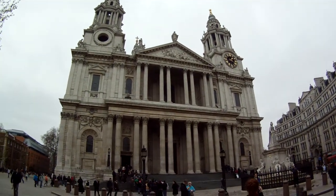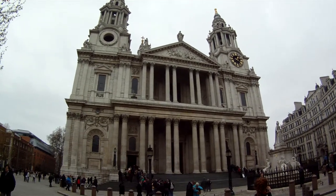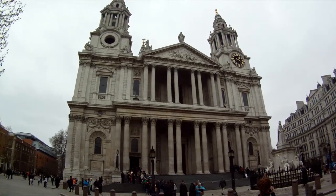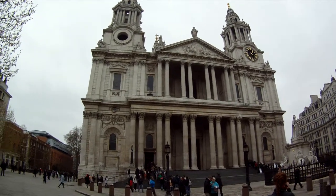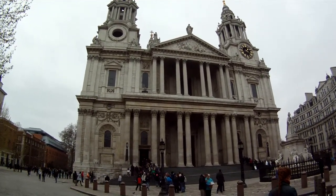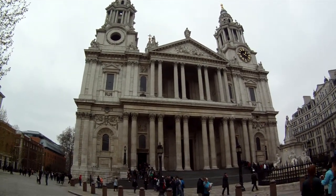This is the front north entrance to St. Paul's Cathedral, the one that the great architect Sir Christopher Wren designed. I think he might have had something to do with the Tower of Westminster — the Big Ben Tower. But this is his monumental landmark here.